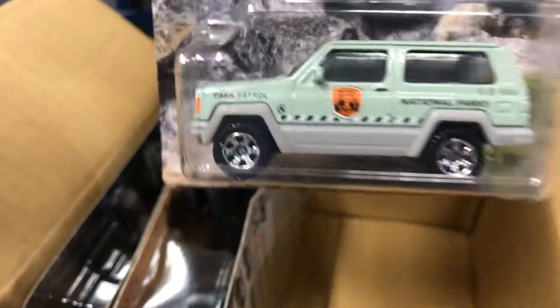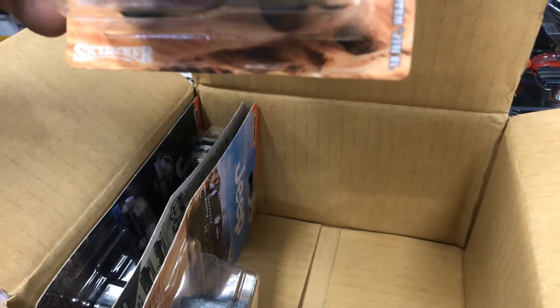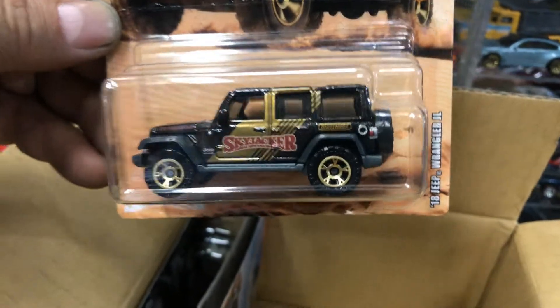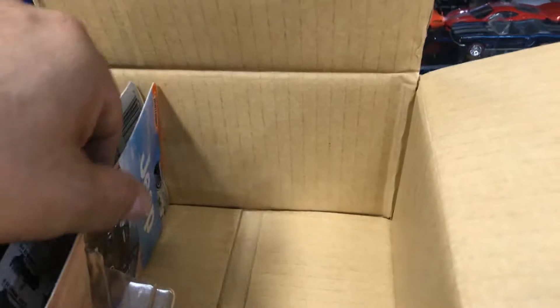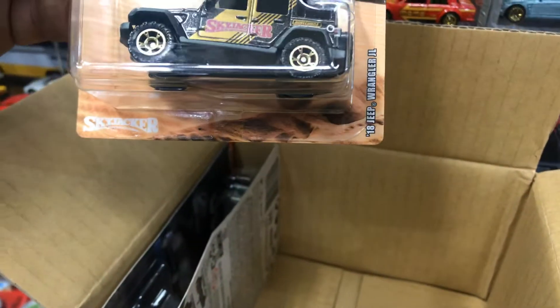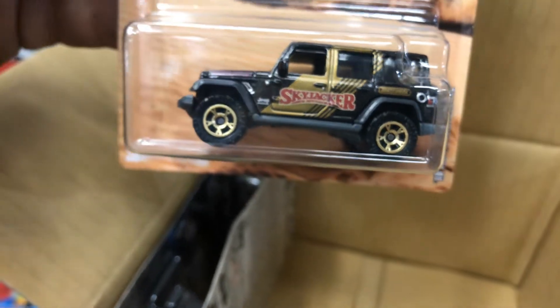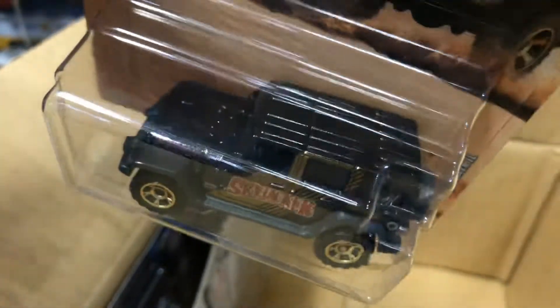You guys always get one for your friends, right? So if you find a box, you're getting two of each — well, except for the white one. Here's the 2018 Jeep Wrangler JL. I'm assuming there's gonna be a second one — yep, there it is, another 2018 Jeep Wrangler JL.